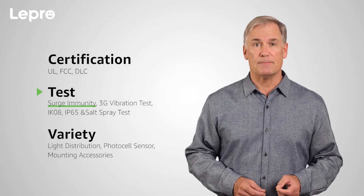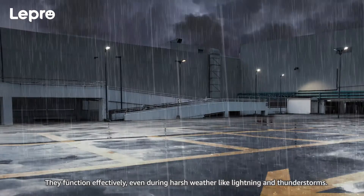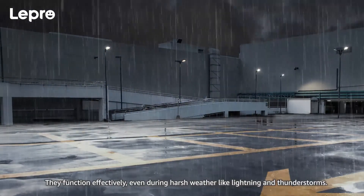Surge immunity. Our products can achieve as high as 10,000 volt surge immunity, far more than the legal requirements of only 2,000 volts. They function effectively even during harsh weather like lightning and thunderstorms.